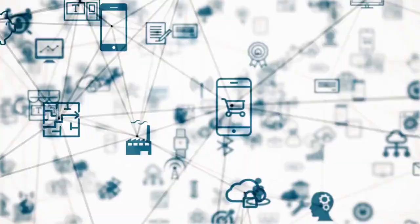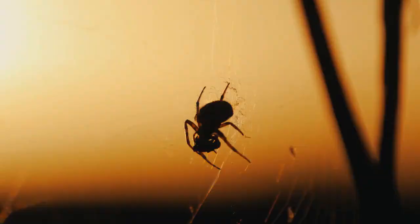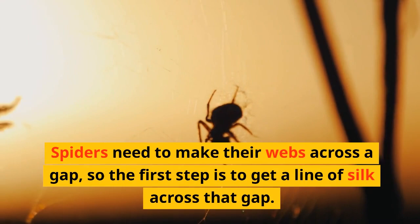Like many things, the first step is the hardest. Spiders need to make their webs across a gap, so the first step is to get a line of silk across that gap.